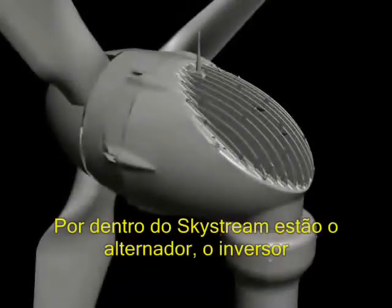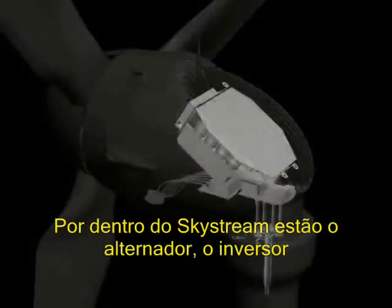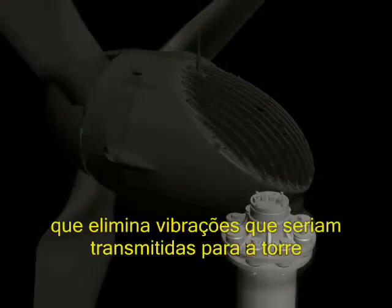Inside Skystream is the alternator, the inverter, and noise isolators that are designed to eliminate noise from being transmitted into the tower.